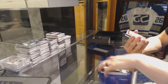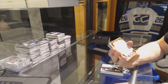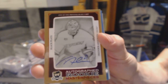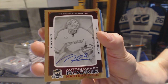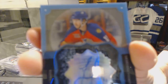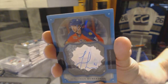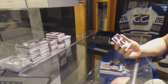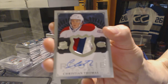One-of-one rookie masterpieces autographed black printing plate from Ultimate for the Anaheim Ducks — Frederick Anderson. Brilliance auto for the Florida Panthers — Jonathan Huberdo, brilliance auto for the Panthers. And a three-color rookie patch auto number 249 for the Montreal Canadiens — Christian Thomas.